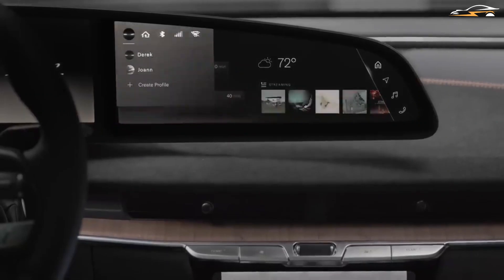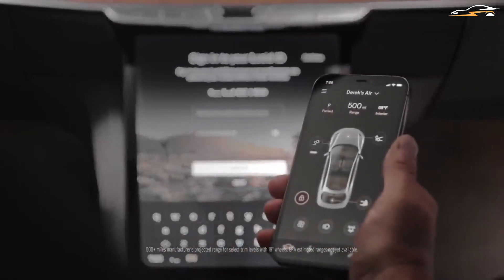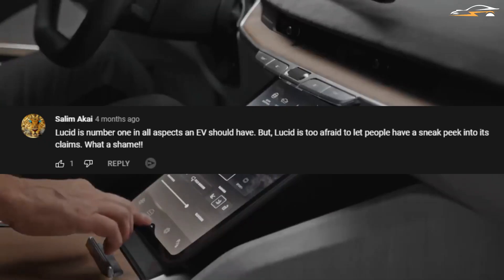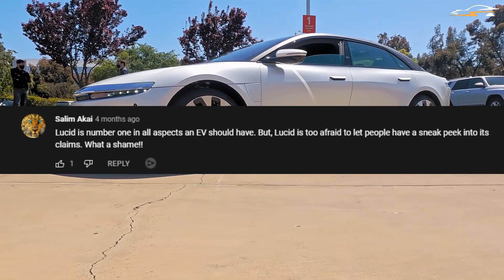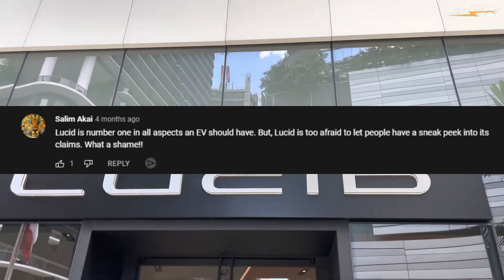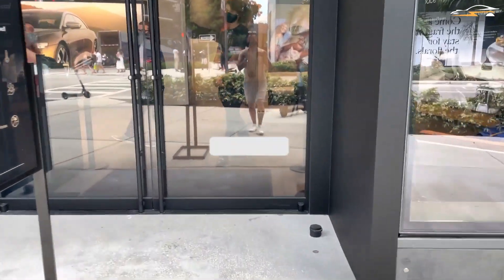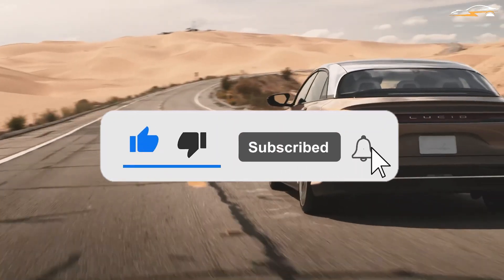But of course, I'm interested in knowing what you think — do you think this series is Lucid's way of taking down the shroud of secrets? Let us know by leaving a comment below. One commenter, Salima, says: 'Lucid is number one in all aspects an EV should have, but it's too afraid to let people have a sneak peek into its claims — well, guess what, now they're giving out free lessons.' That should wrap things up for today. Keep in mind that subscribing is still free and liking helps YouTube recognize your preferences. Thanks for watching and I look forward to seeing you in the next one.